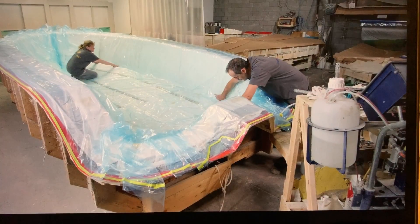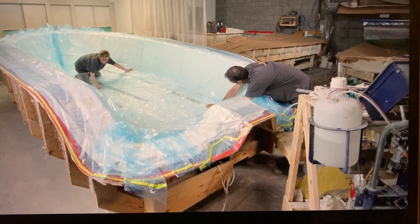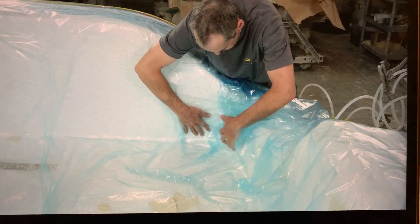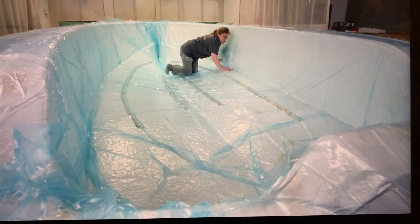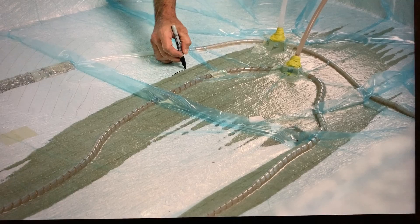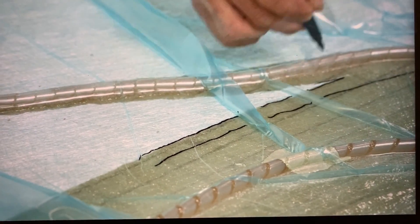Craftspeople apply a gel coat skin to a mold using a product derived from vinyl. Then they layer on a dry fiberglass fabric and vacuum bag the entire assembly. The vacuum suction draws in liquid resin, infusing the material. A craftsman marks a dry spot as a test point to monitor and ensure complete saturation.